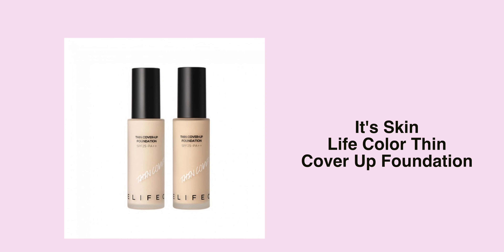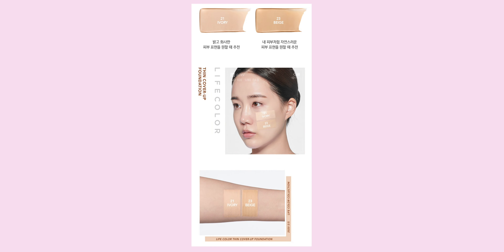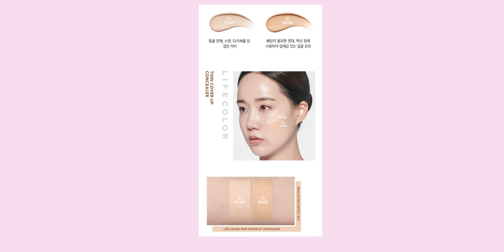This one is a foundation — the It's Skin Life Color Thin Cover Foundation. The SPF is actually really low, only SPF 25, and it comes in two shades only. I would definitely get number 3, 23 Natural Beige. I don't fully understand the description but I want to give it a try because I've never tried an It's Skin foundation before. There's also probably the same line but the concealer version — the It's Skin Life Color Thin Cover Concealer — also in two shades. I'd probably get number two Beige, because number one looks too white for my skin.